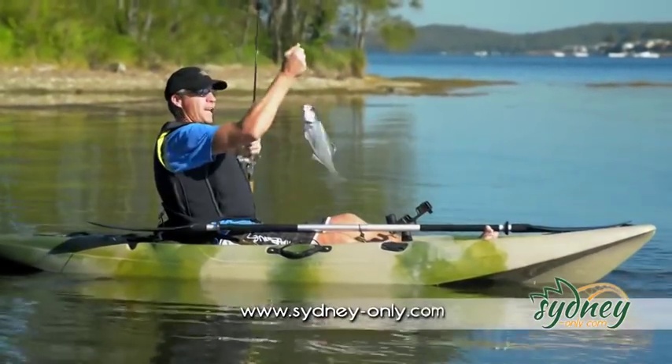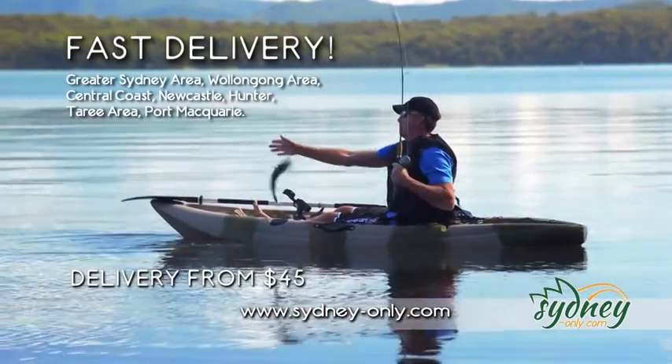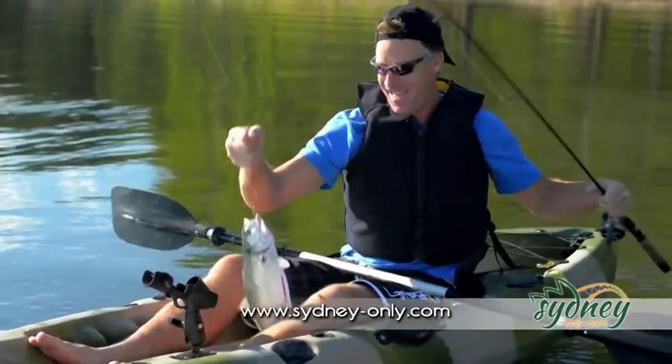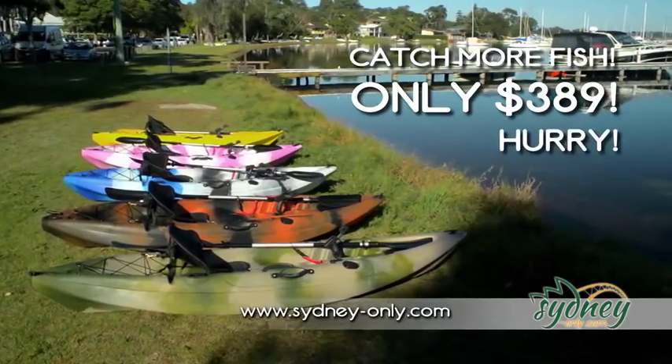Jump online at sydneyonly.com now and we'll deliver your kayak fitted out and ready to fish, right to your door. Imagine — more fish every time. Jump online at sydneyonly.com right now.